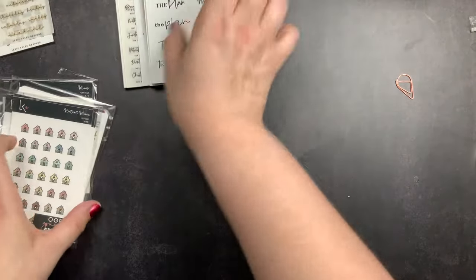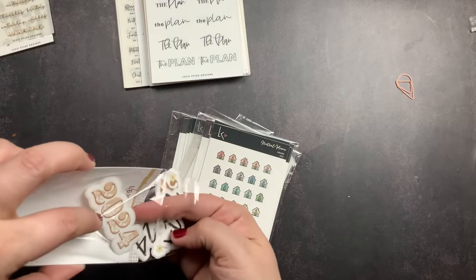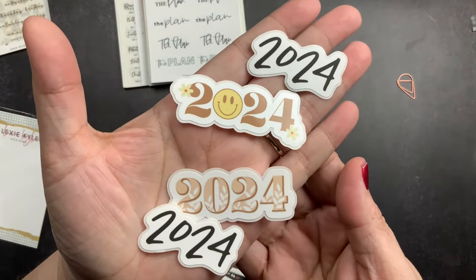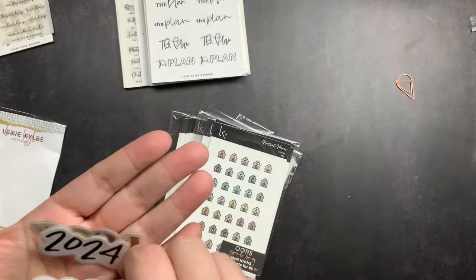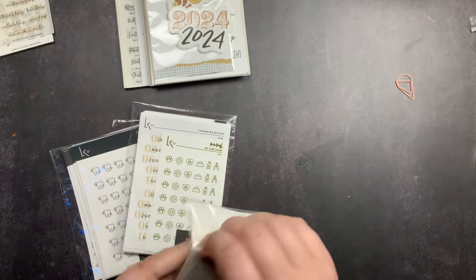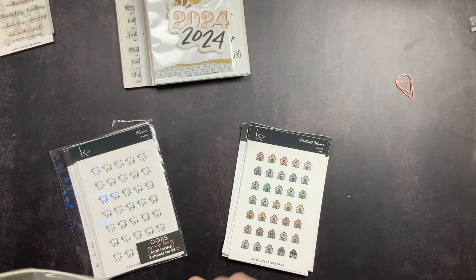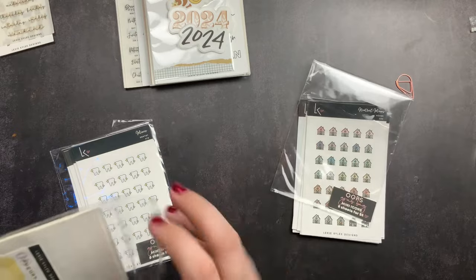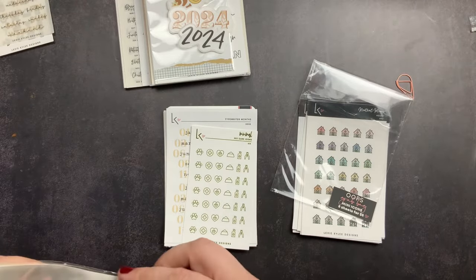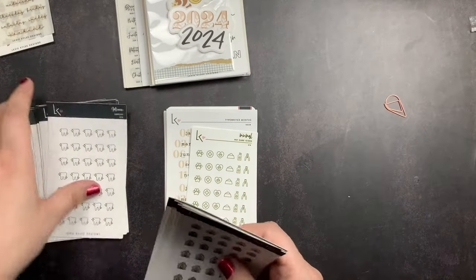I also ordered some oops bags and this little set of 2024 stickers. I thought the 2024 set would be fun for setting up planners, adding to the front cover or inside cover — it comes in a few different font options. And I got oops bags because I think they're fun; it's a great way to try out stickers or get a variety you didn't know you needed. This bag is oops mini icons, this one is oops functional, and this one is also mini icons. In the mini icons you get eight sheets for five dollars, and in the functional you get eight sheets for six dollars — a really good deal.